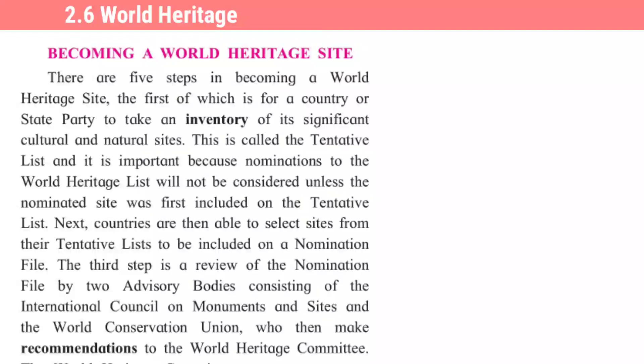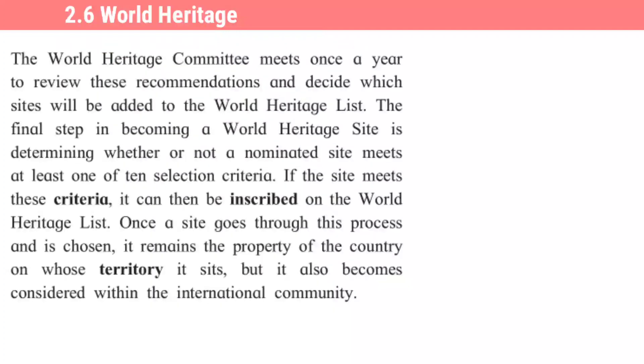Next, countries are then able to select sites from their tentative list to be included on a nomination file. The third step is a review of the nomination file by two advisory bodies — consisting of the International Council of Monuments and Sites, and the World Conservation Union — who then make recommendations to the World Heritage Committee. The World Heritage Committee meets once a year to review these recommendations and decide which sites will be added to the World Heritage List.